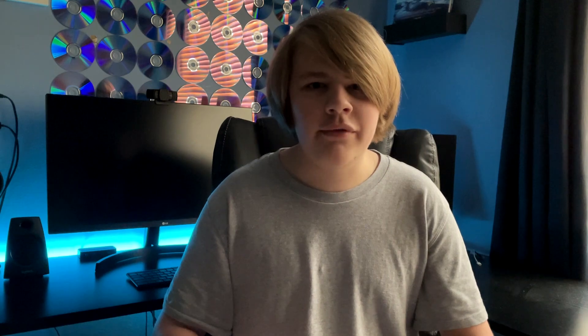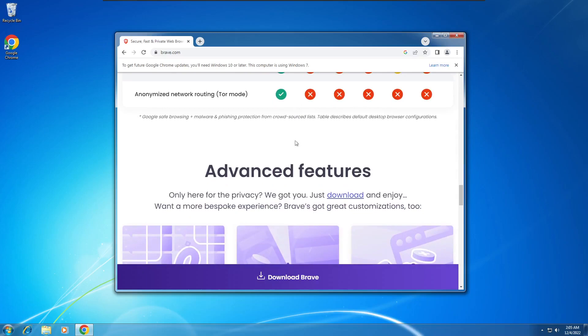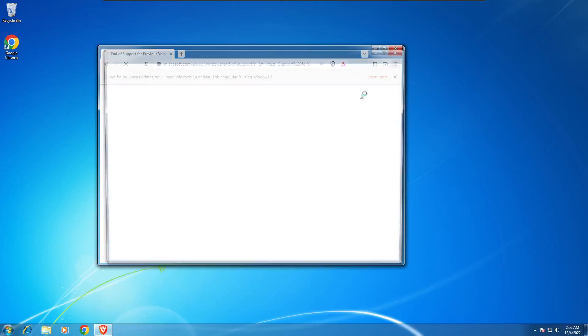One alternative to Chrome is an open source browser called Brave. Brave is a faster browser that combines the vast array of extensions of Google Chrome with security and speed. Brave blocks third-party cookies and cross-site trackers and even has a built-in ad blocker and Tor browser. One thing to note is that just like Google Chrome, Brave will no longer support Windows 7 with a coming update early next year. Because of this, I may make a follow-up video explaining which programs are still compatible with Windows 7 and which programs will be phasing out support in the coming years.